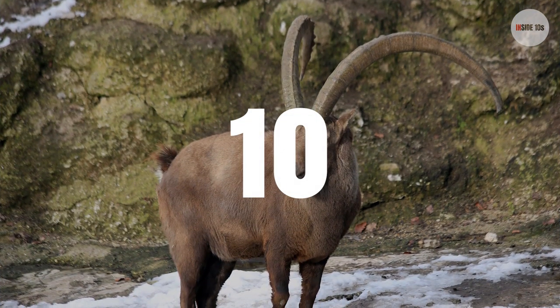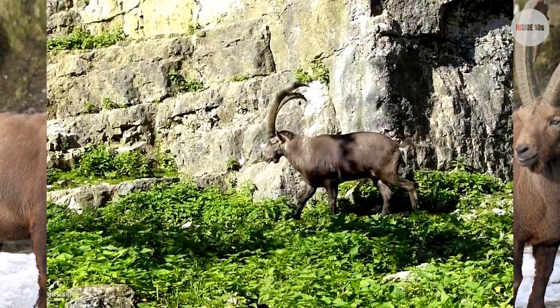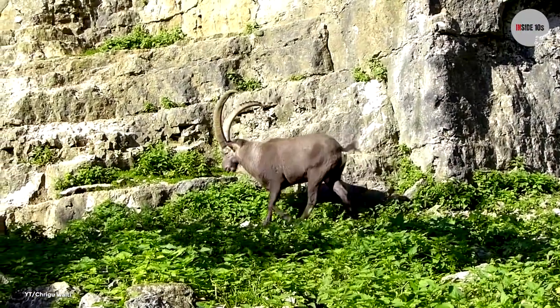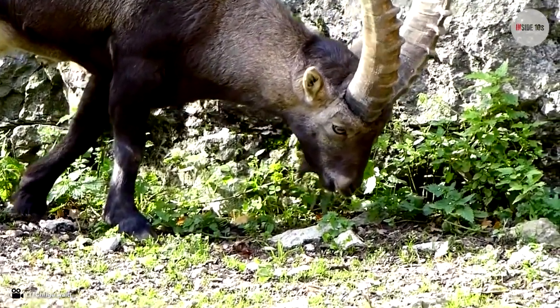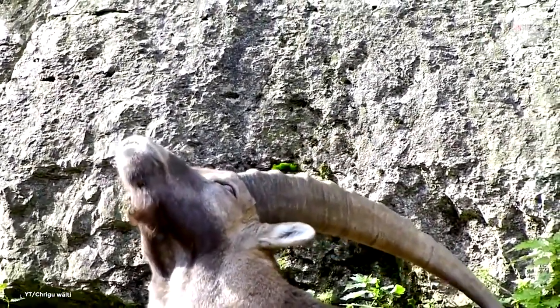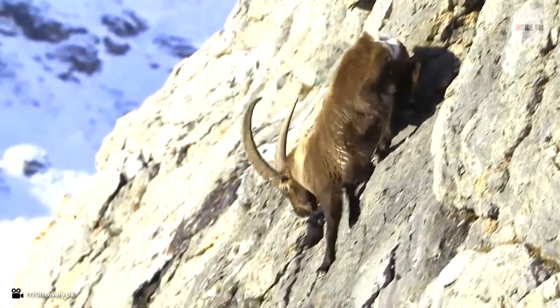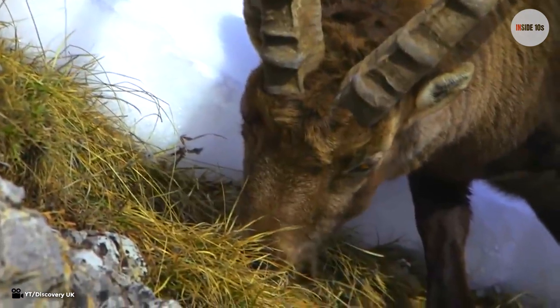Number 10: Capra Ibex. The Capra Ibex are part of the wild goat family and are found in the mountainous regions of Europe. The male Capra Ibex has long and strong horns reaching up to 40 inches in length, but females have short and thin horns, only measuring 13 inches. Not only are they fast creatures, they are also incredible at climbing great heights.